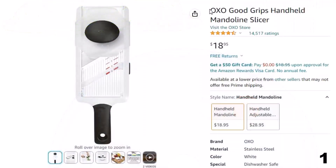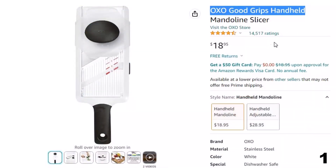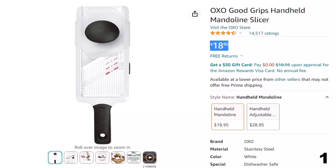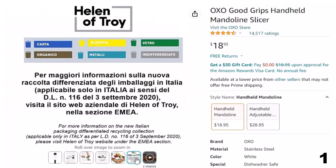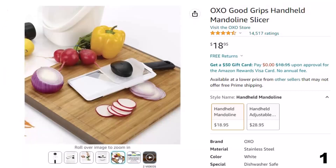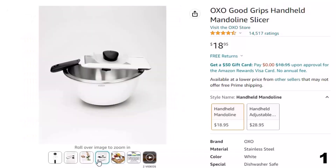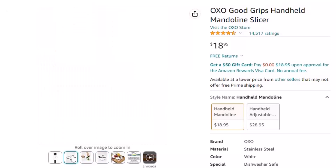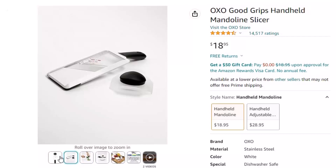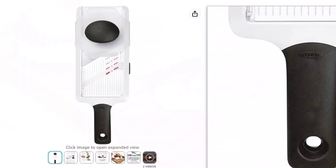Number 1: OXO Good Grips Handheld Mandolin. Now you can get it at around $19. Making cucumber salad, an apple tart, or a potato gratin? Try the OXO Good Grips Handheld Mandolin. Use the soft knob to simply adjust to the desired slice thickness, and slide the food over the stainless steel blade for perfect, even slices. A clear surface shows slices accumulating below. Slice on a cutting board or plate, or hook the soft foot over a bowl. A food holder protects hands and covers the blade when not in use.